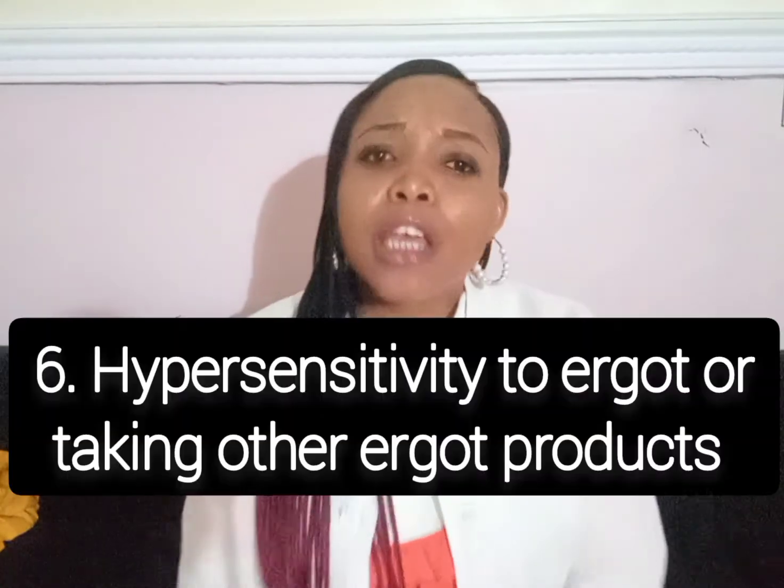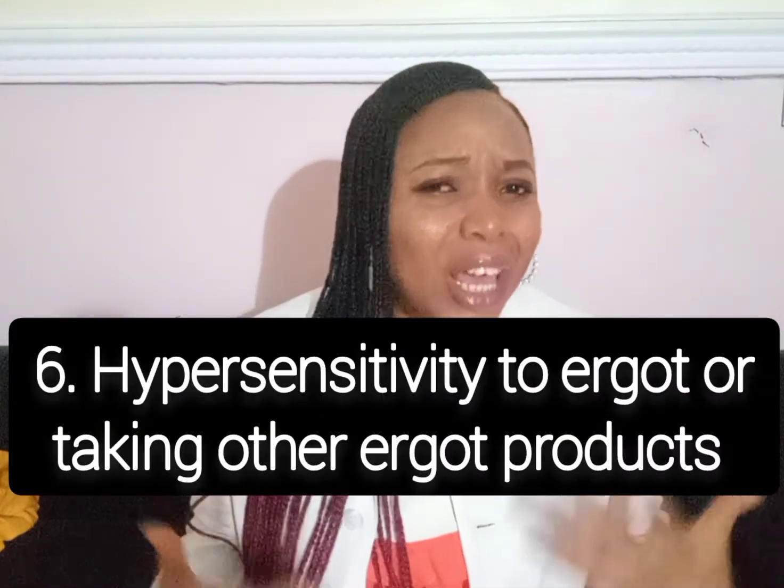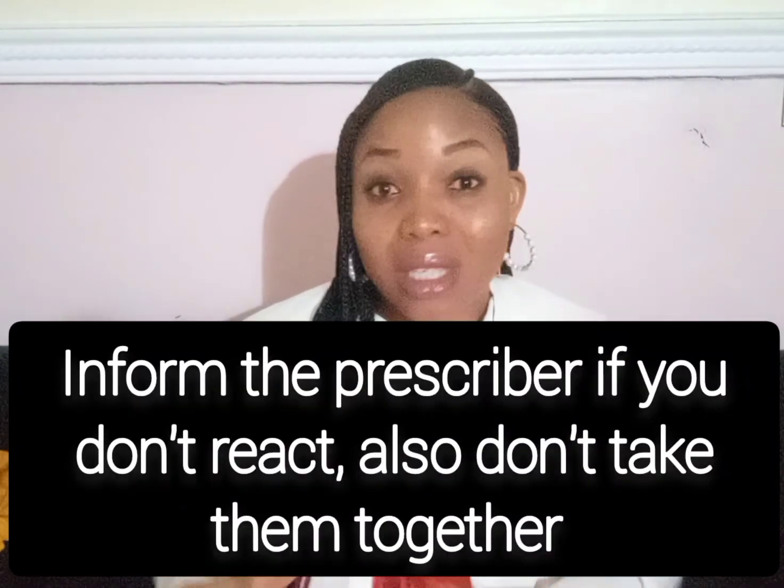Sixthly, if you react to a drug like sumatriptan, which is used for treating migraine, you shouldn't take it with Bromocryptine because it will simply increase the toxicity of this medication. It is super important to remember this.